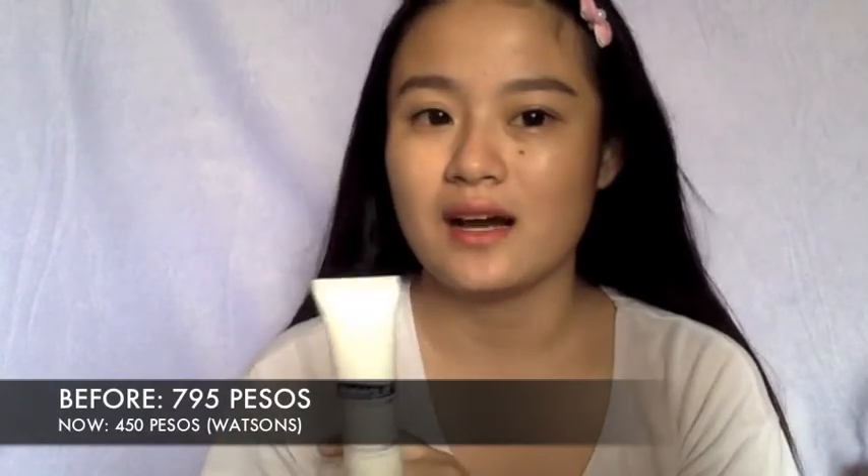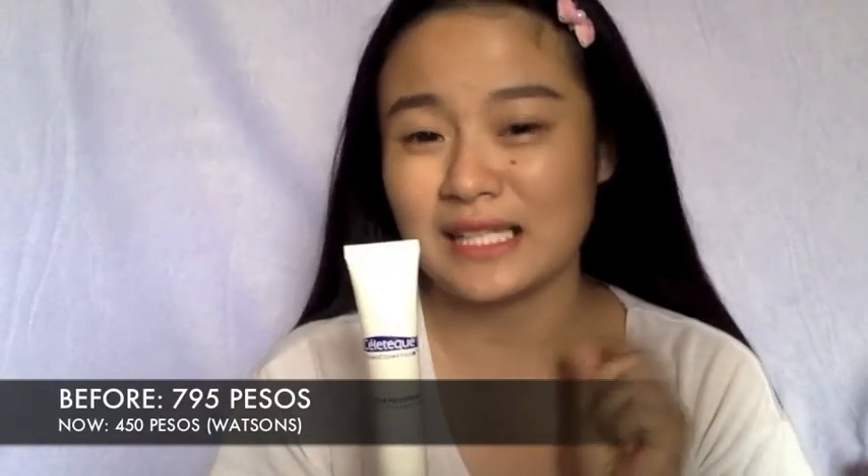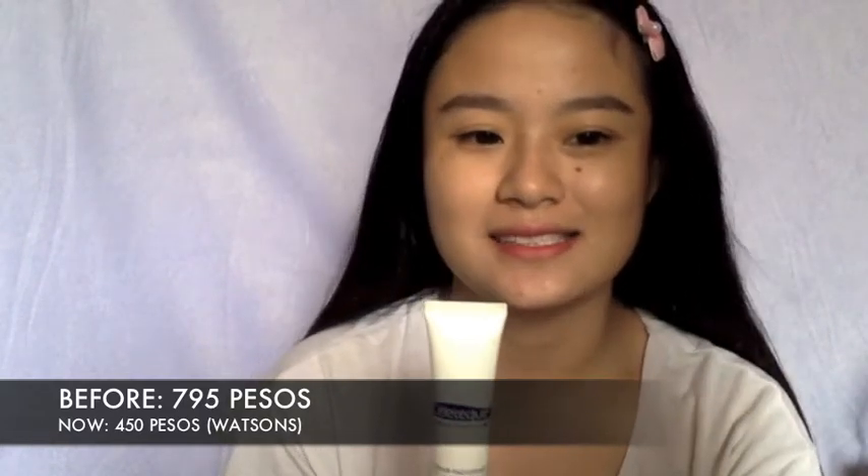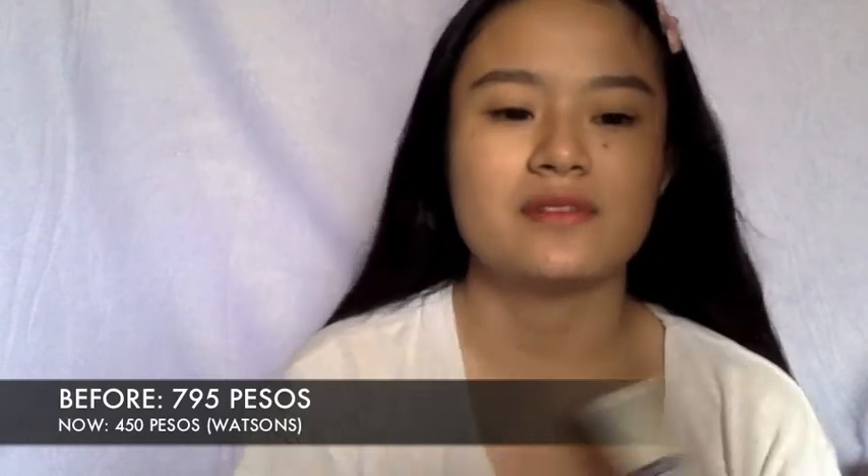So I'll read the claims first. Sellatec Derma Cosmetics 24 Hour Photo Ready Liquid Foundation with SPF 30 — right from that alone, it's already impressive. This one costs 700 plus pesos. Let's see if it's worth it at that price.